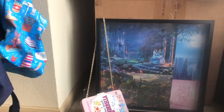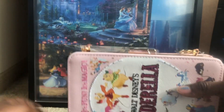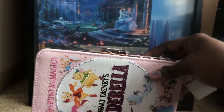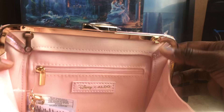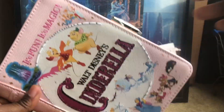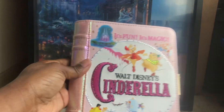Let me close it back up and show y'all the clutch form. When you want to put it back in clutch mode, you pop it back open, put the chain in here, and bam — there's your clutch, you just detach it. This is how it looks once you take the chain off and close it — you're ready to go.